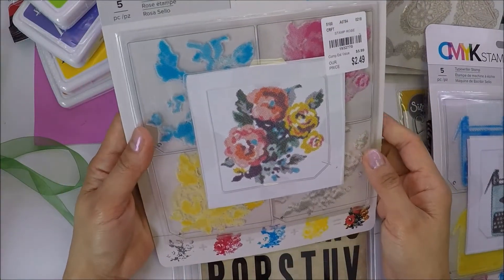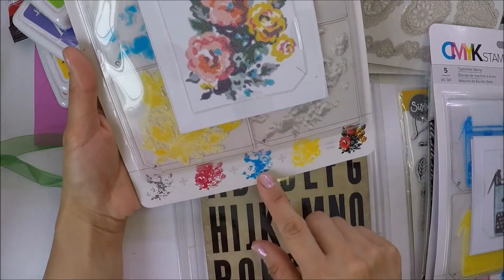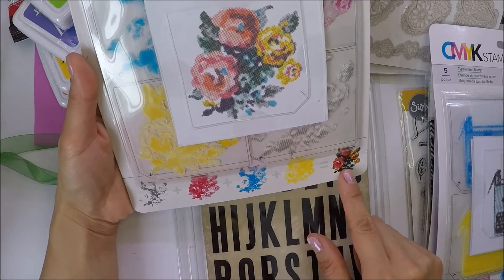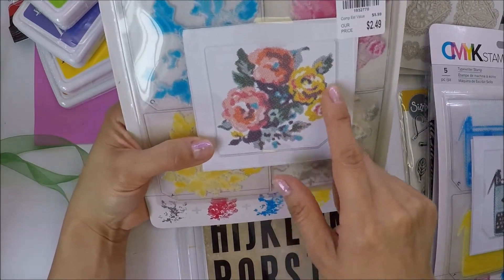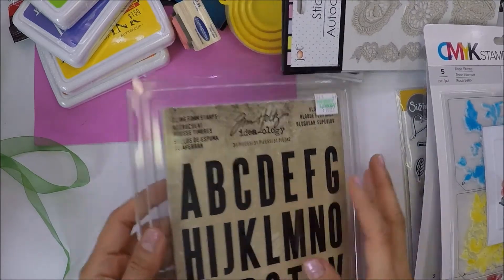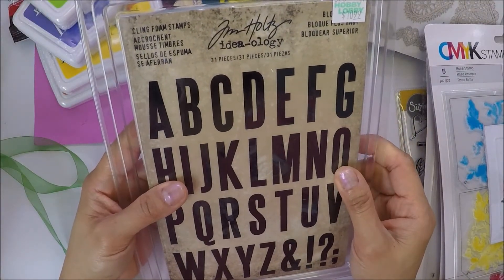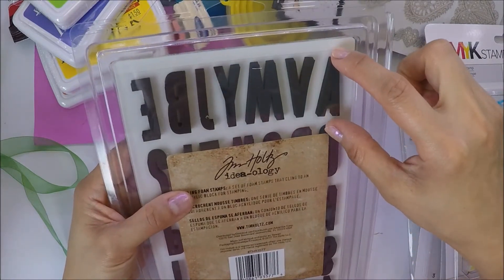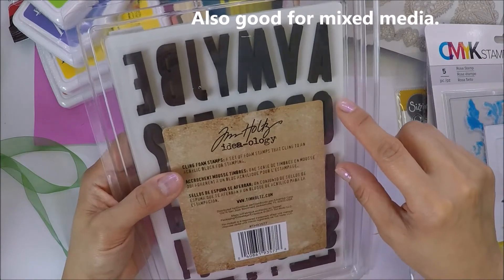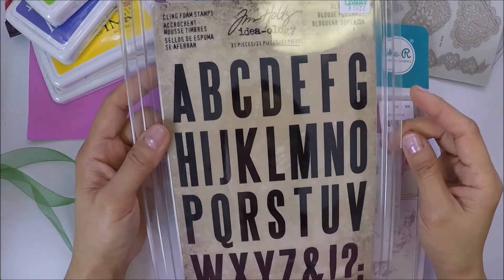She also got me this rose stamp, and again it tells you what colors of inks you need to use and what impression you'll get. And then the last one she sent me is this Tim Holtz cling foam stamps — really nice size for scrapbooks or cards. Thank you, Cheryl, for all the stuff that you sent me.